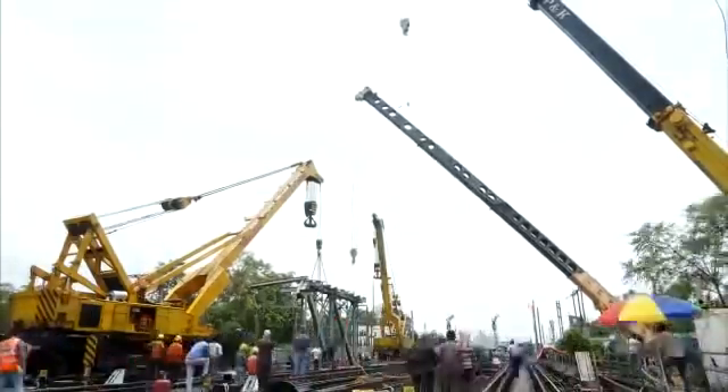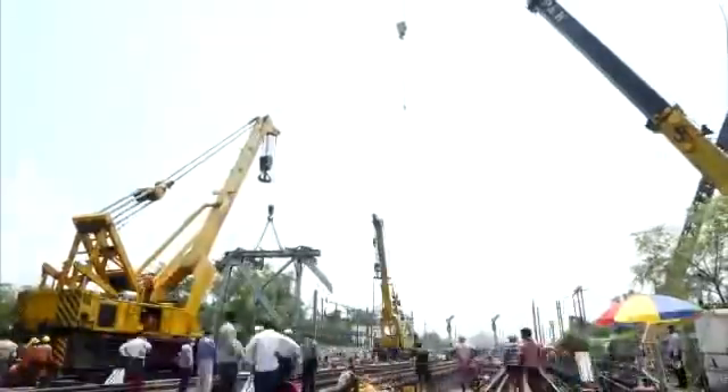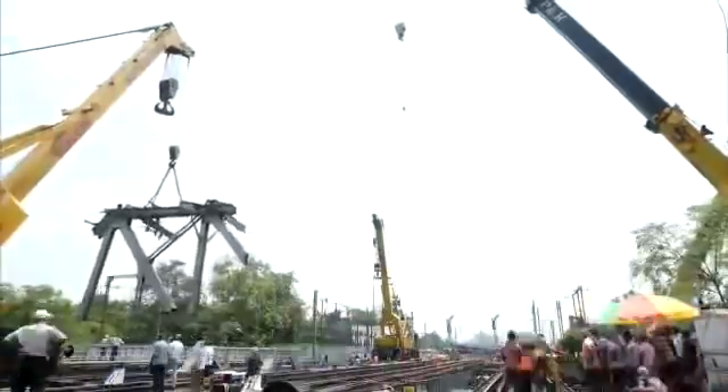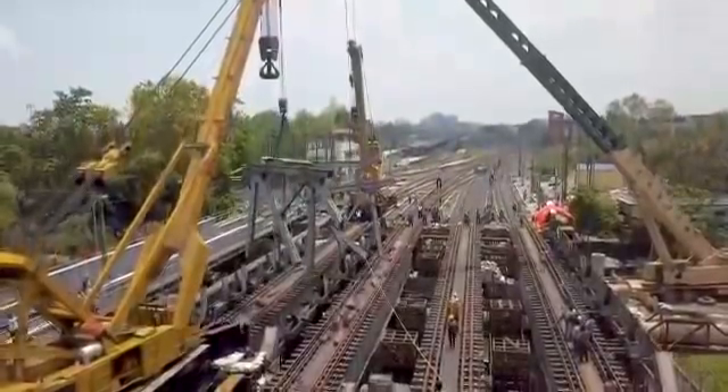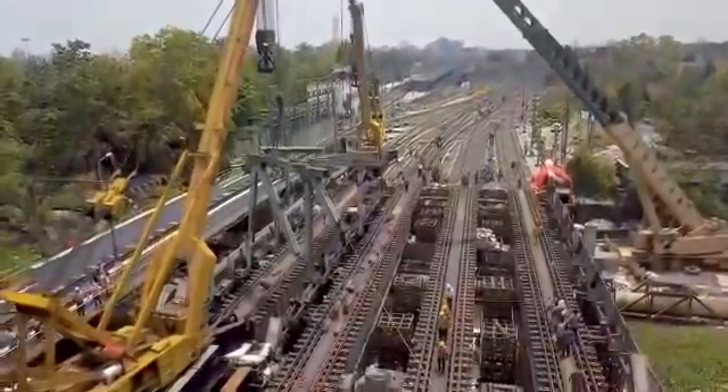After dismantling of the trusses was complete, the TRD masts were erected and epoxy grouting was done to enable load transfer in a matter of few hours. Two TTC uprights were erected on both sides, and stringing of head span and cross span wire was done on the two uprights to support OHE on four lines.